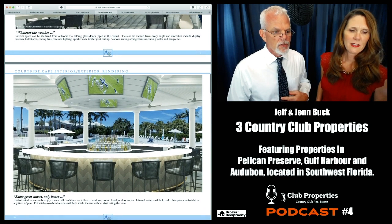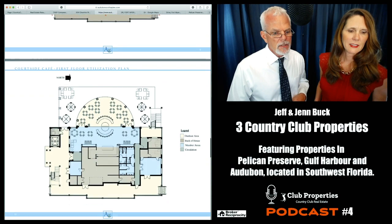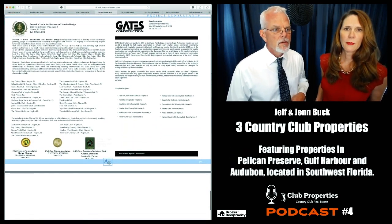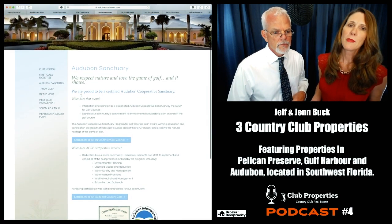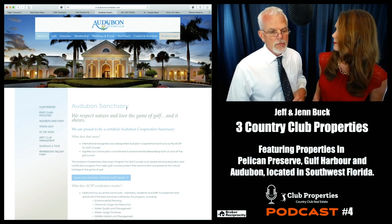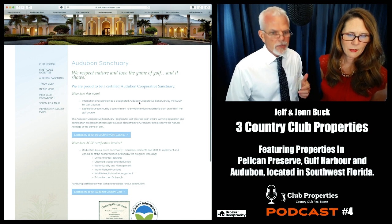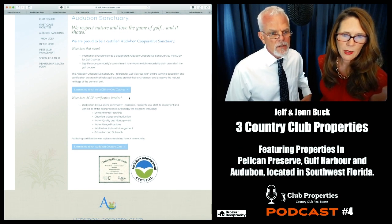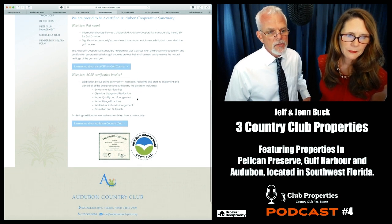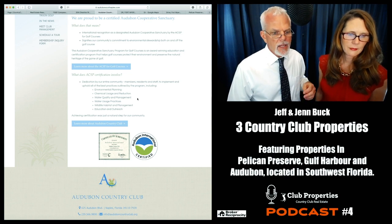Look at that sports bar overlooking the pool — gorgeous. There's a fitness center too. When you connect with us at Country Club Properties, we put you in touch with the right realtor to investigate your needs because there are a lot of amazing clubs and not all are the right fit for you. This is their Audubon Sanctuary — they're proud to be a certified Audubon Cooperative Sanctuary, signifying their community's commitment to environmental stewardship on and off the golf course. What's involved: environmental planning, chemical usage reduction, water quality management, water usage practices, wildlife habitat management, education and outreach.